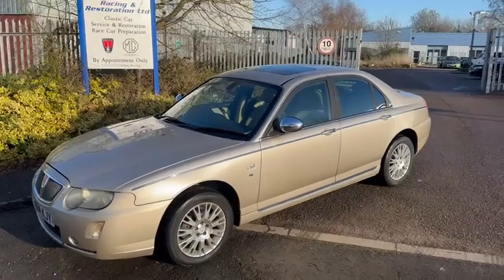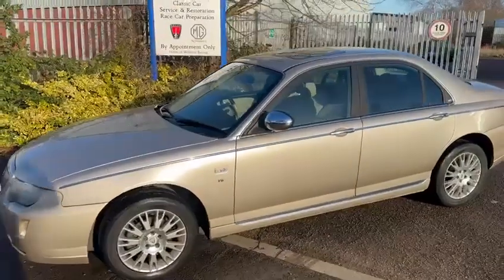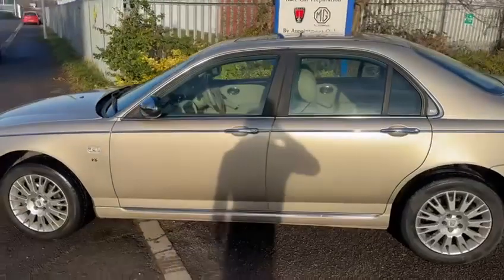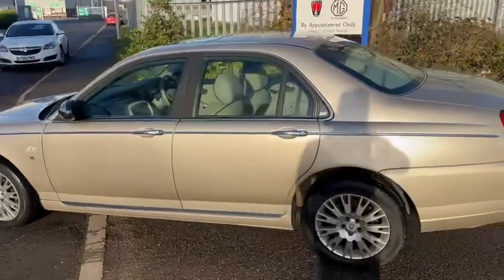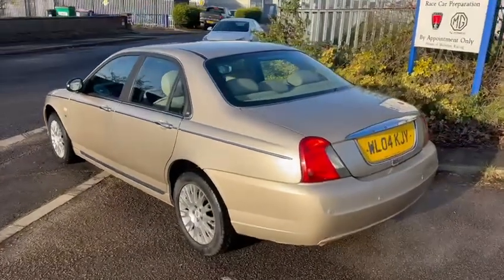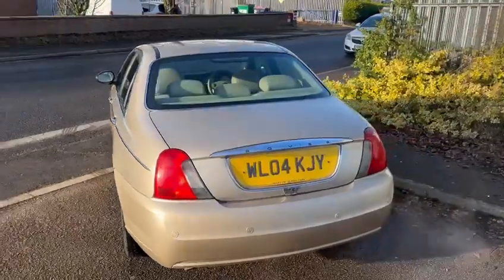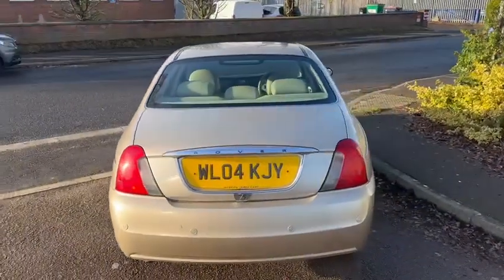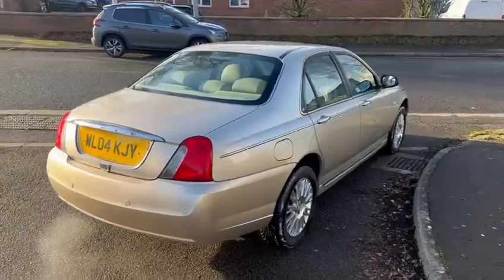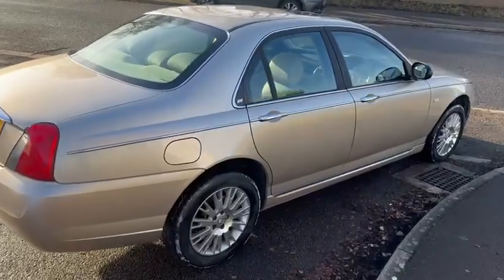Hello from Martin at WB Racing and Restoration. We have for sale a V6 2.5 SE Connoisseur Automatic, only for sale due to the fact that the customer has ill health. Husband and wife owned for the last 12 years, 50 odd thousand miles, plenty of MOT.